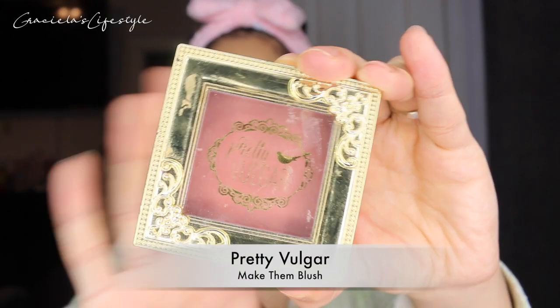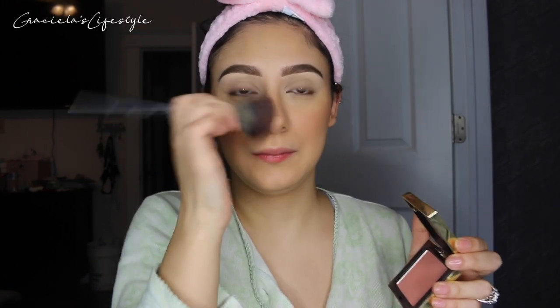I received this blush from Boxycharm and ever since I tried it, it's been my go-to. This is like my everyday blush — it is the perfect color for me and I am obsessed with it.